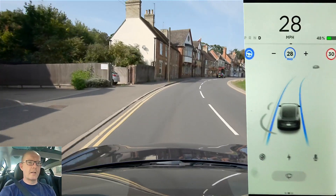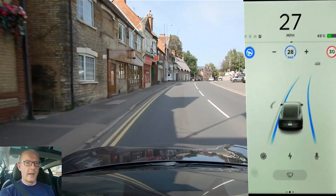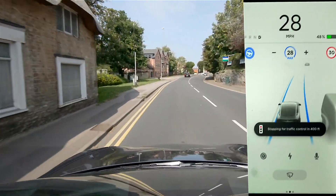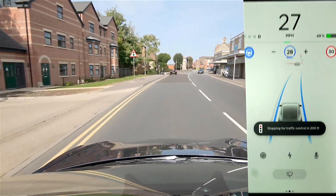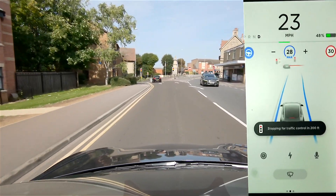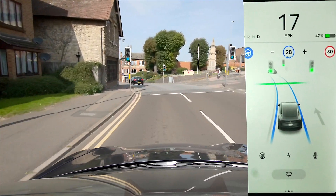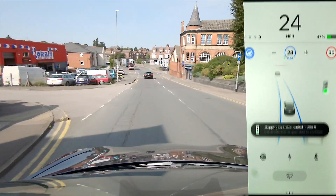I just thought I'd take you out to show you the improvements and changes in the software, just around town. Stopping in 400 feet for traffic lights, which is good because they are red so I don't need to do anything. They've now changed, so I'll just press down on the stalk to confirm it's okay to proceed.